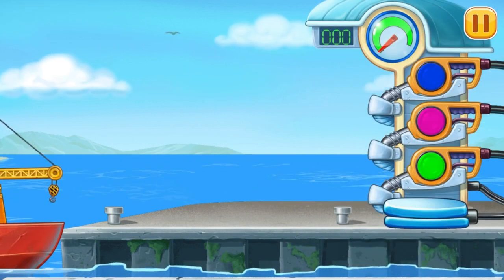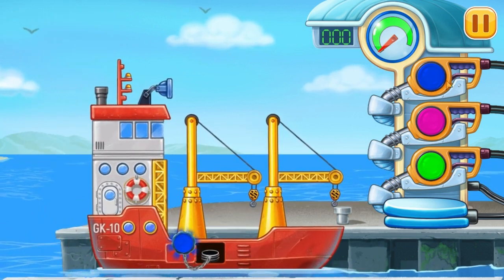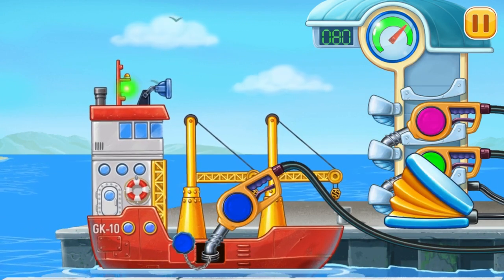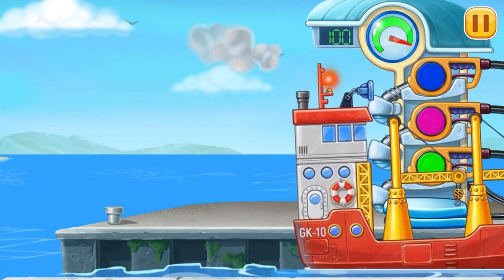First, we have to fill a container ship. Press the... Hooray! Hooray!